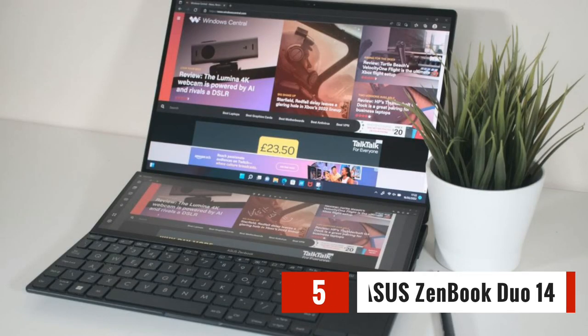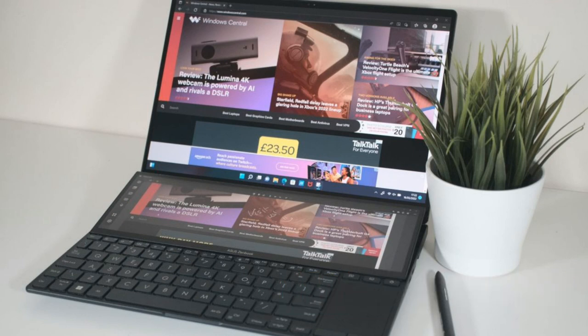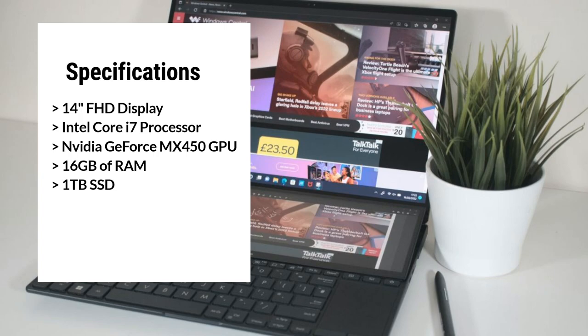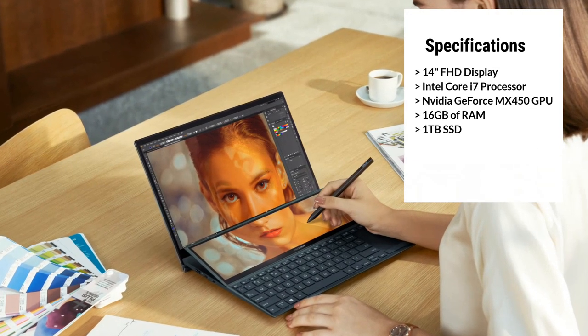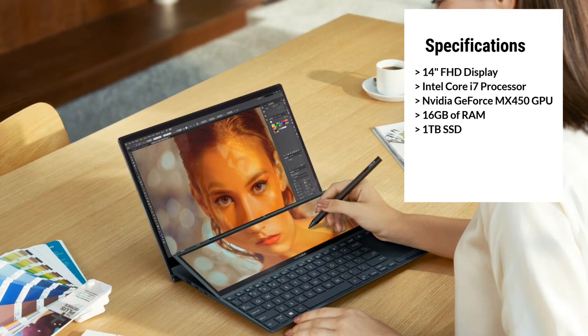The first laptop on our list is the Asus ZenBook Duo 14. This laptop comes with a 14-inch FHD NanoEdge touch display, giving you clear and vibrant visuals for all your video editing tasks. It's powered by an Intel Core i7-1195G7 processor and an NVIDIA GeForce MX450 GPU, allowing you to handle heavy video editing tasks with ease.